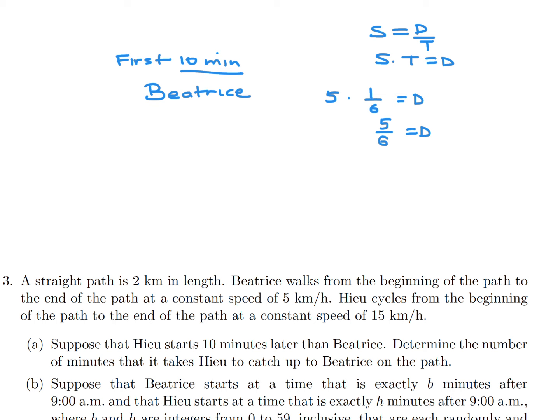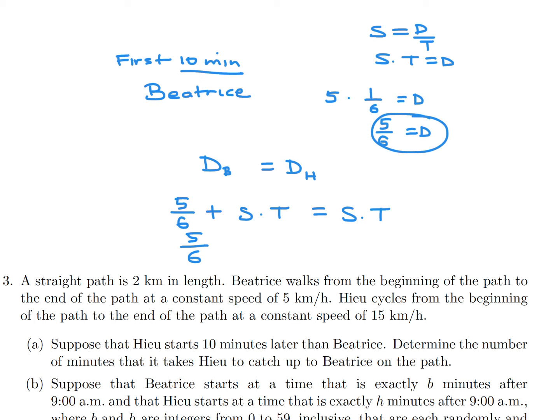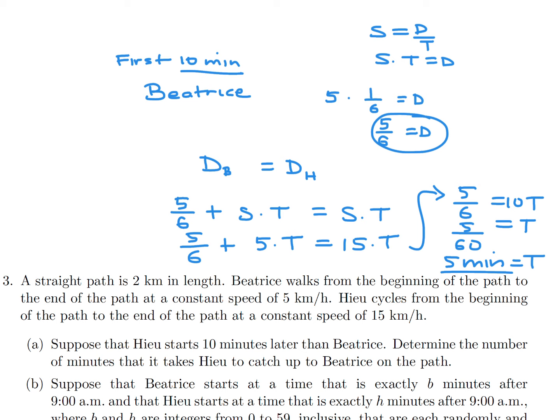Setting Beatrice's total distance equal to Hugh's distance: 5/6 plus 5t equals 15t. Therefore 5/6 equals 10t, so t equals 5/60 hours, which is 5 minutes. Hugh catches up to Beatrice in 5 minutes.